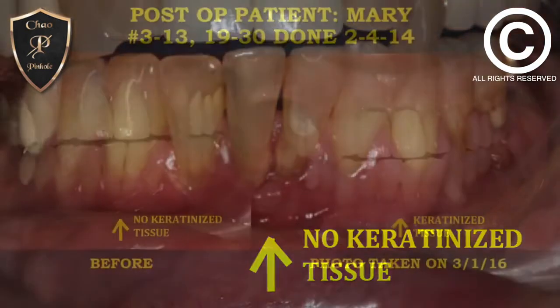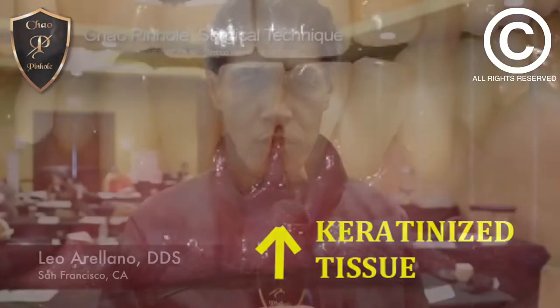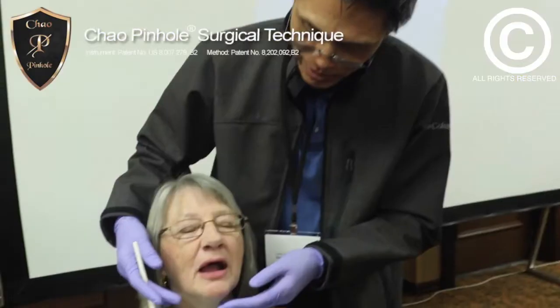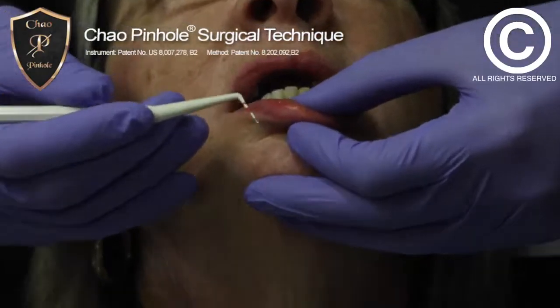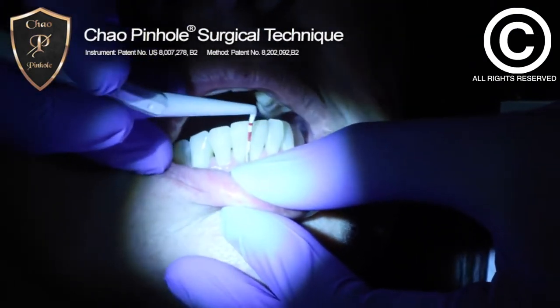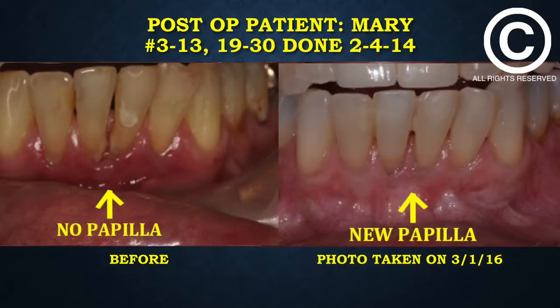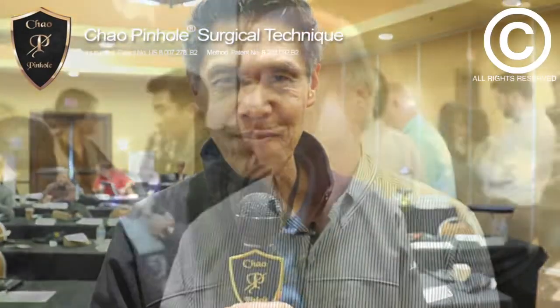They did some periscope treatment first, allowed for some healing, and then did the pinhole surgical technique to regenerate and rejuvenate the gums. After probings, I found that the pockets were 3 millimeters or less in the area — pretty impressive considering the pre-op condition. The gums looked healthy, there was no bleeding on probing. If that's the results we can expect from pinhole surgery plus other adjunctive treatment, that's a great result.